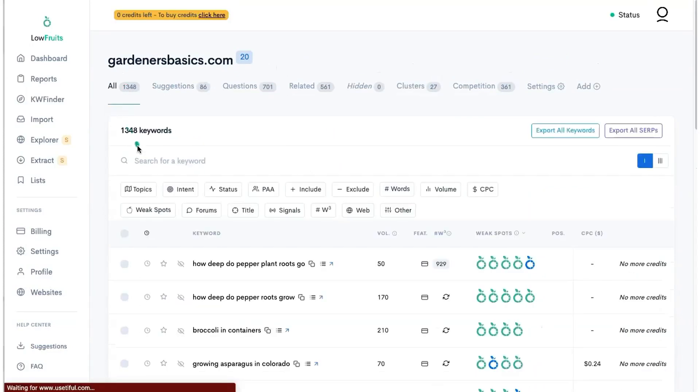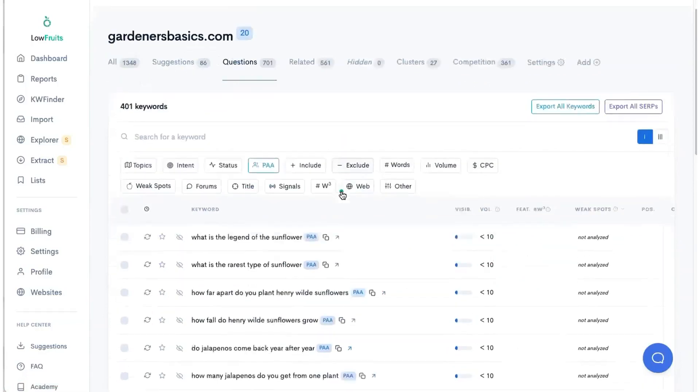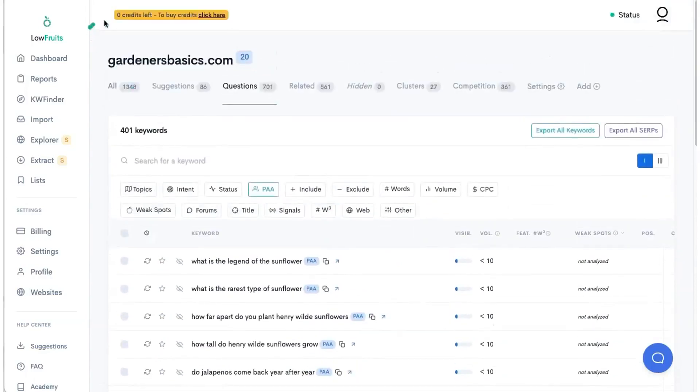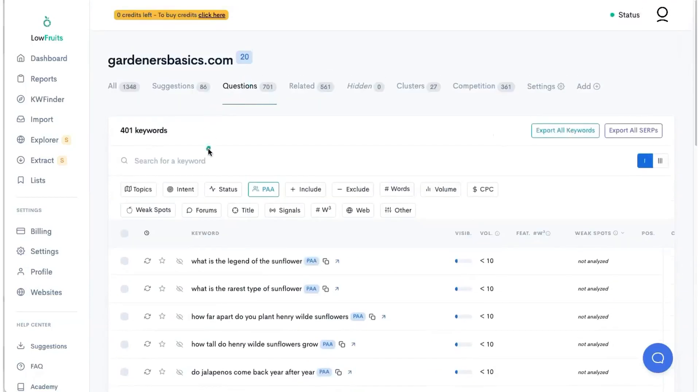Let's go back to all. What I really like about Low Fruits is that if you click to show PAA — remember when I imported it, I asked it to reveal the PAA (People Also Ask). What it does is import those main keywords, do a search, and also pull the People Also Ask results. That gave me an additional 401 keywords just from the People Also Ask for me to look at. I haven't analyzed these yet, but if I had the credits I would just do bulk selection of all pages and go from there.